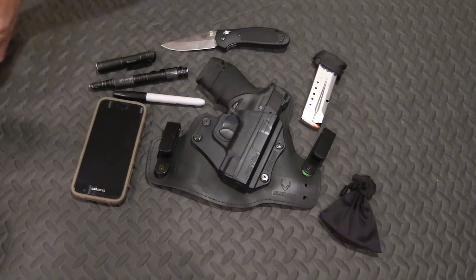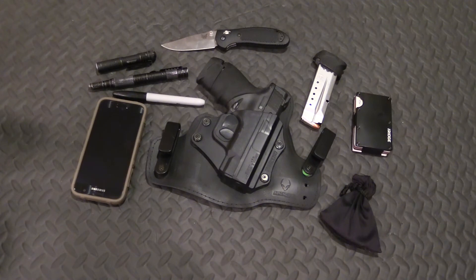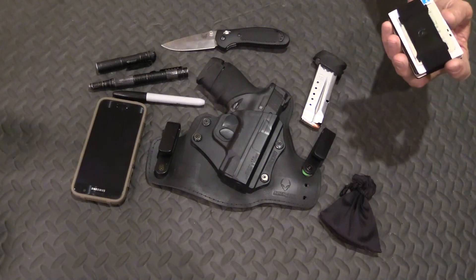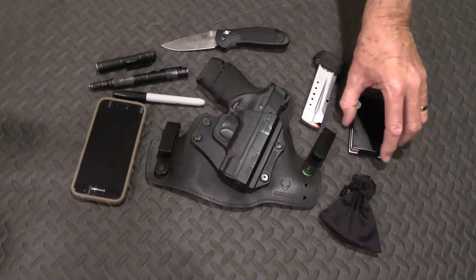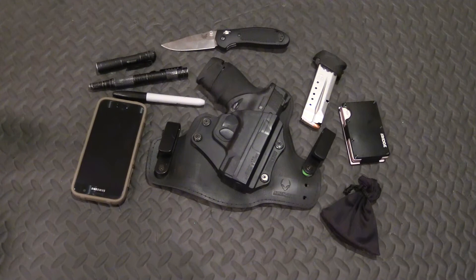Getting towards the end here. I have a Ridge card wallet — kind of a new addition; I haven't had it too long. For years I was using one of my daughter's ponytail bands around my cards and cash, but that looked pretty hokey, and although it functioned properly, my wife decided it had to go. So I added this. So far I'm pleased with it. It holds cash and business cards on one side, holds the cards on the other — you can push the cards out — and it is RFID blocking, which is a plus.